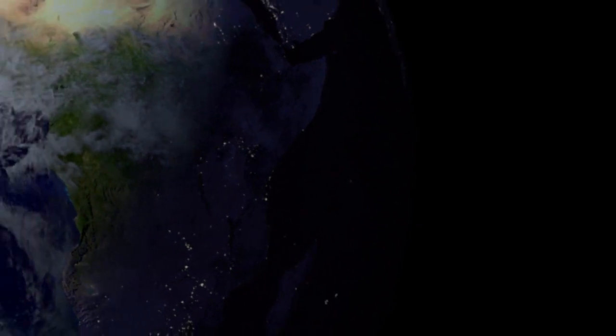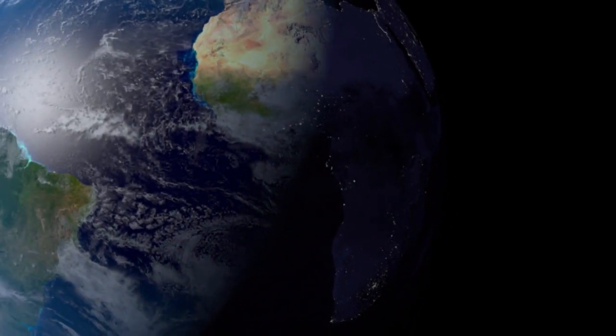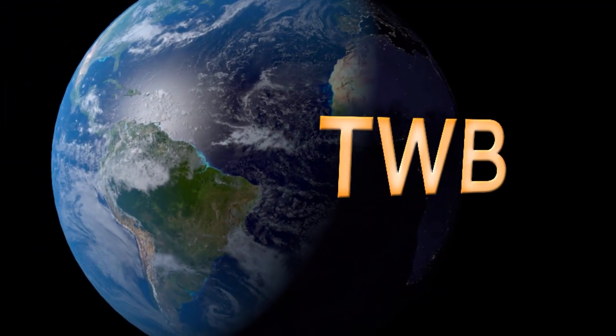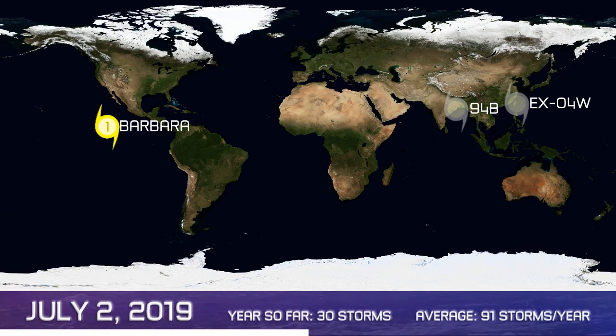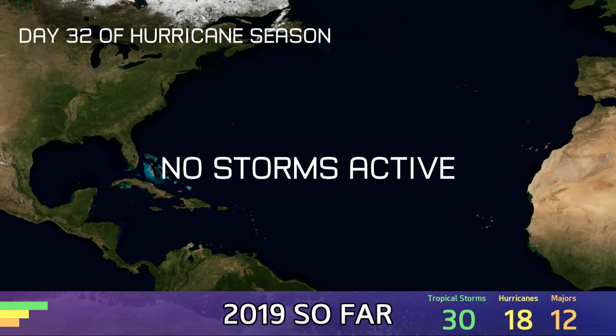And now the latest on July 2nd around the wide world of tropics. Here's your Tropical Weather Bulletin. Hurricane Barbara is the main feature on this July 2nd, a Category 1 and strengthening in the Eastern Pacific, could become a very significant hurricane, although out at sea. Invest 94B is dying on the coast of India and the remnants of 4W are doing the same.